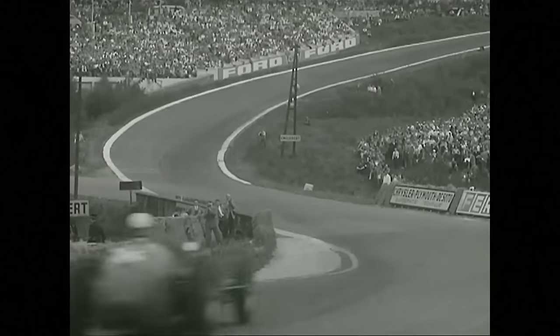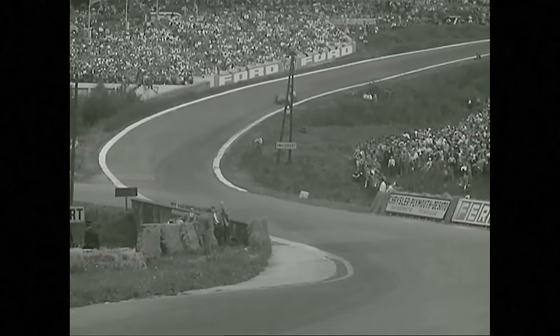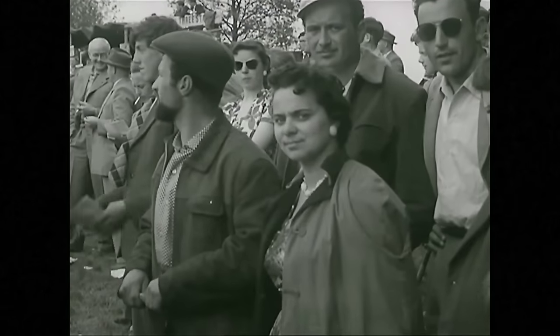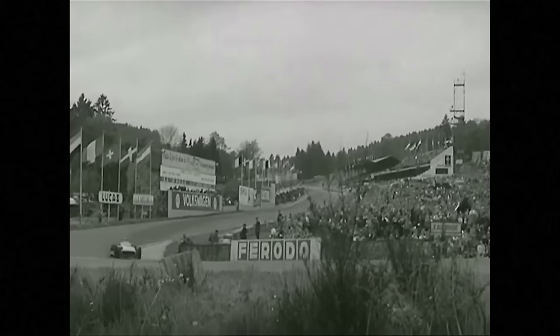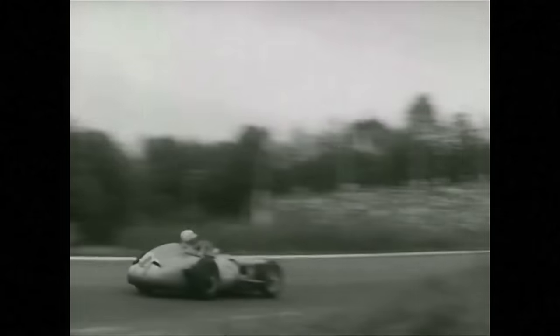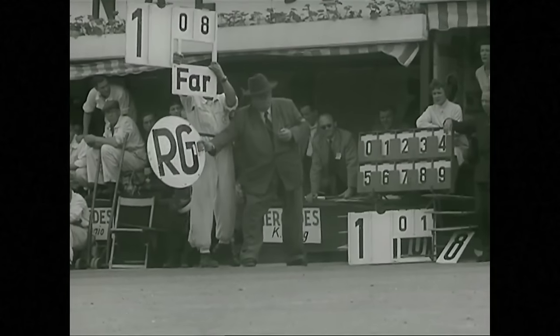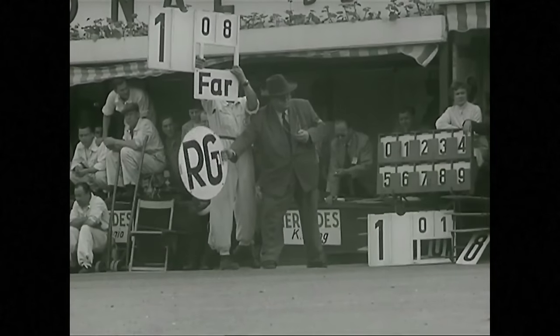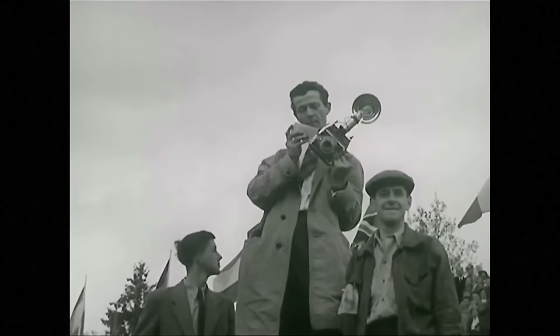One lap later, the Maserati is in again. This time it's not plugs — it's a broken rocker arm. Only five cylinders of his engine will work now, and it'll be a minute or two before he rejoins the race. There goes Behra into sixth position. In the lead, Fangio demonstrates his mastery of the Mercedes. In spite of the increase in average speed, Moss is still close to his teammate. As they pass the pits at the end of the 22nd lap, Neubauer signals his orders to Moss.